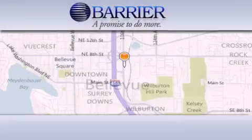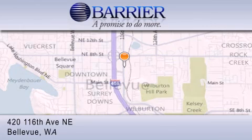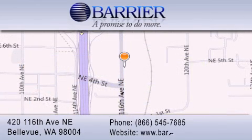Thank you for considering Barrier Volvo for your next new or pre-owned luxury vehicle. Every car purchased from Barrier Volvo comes with the exclusive B Preferred membership, which includes car washes for the length of ownership, loaners for service visits, and much more.